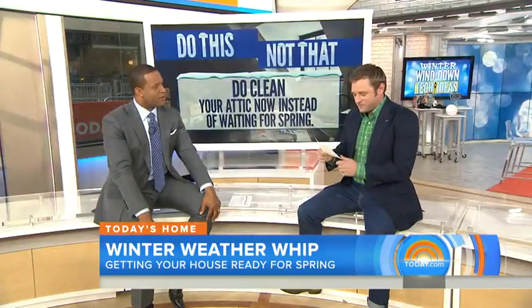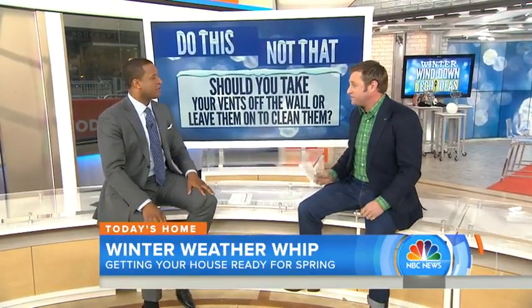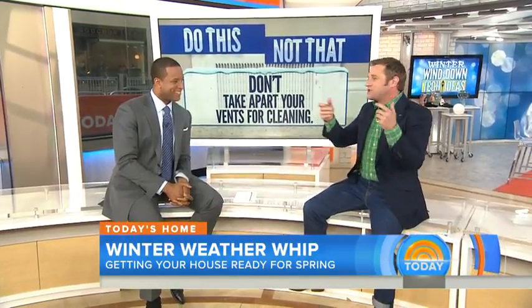Bonus question: should you take your vents off the wall to clean them or leave them on? There's no reason to go unscrewing all of them. You can get a spatula or a butter knife, put a wet paper towel on and go in and clean them out, or go over them with a vacuum. That's all you really need to do. George Oliphant, thank you so much. We learned a lot.